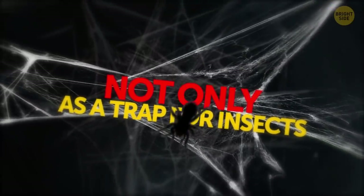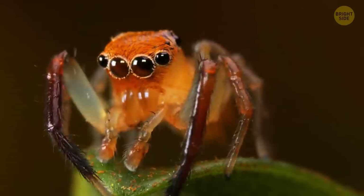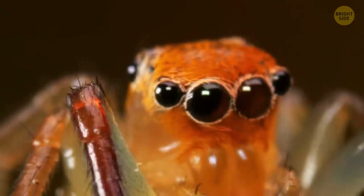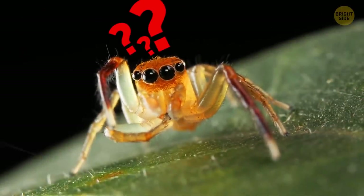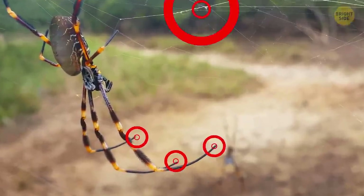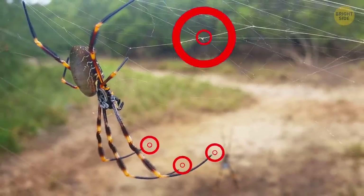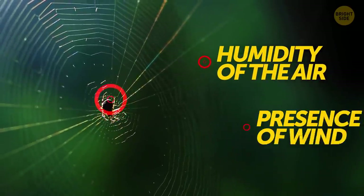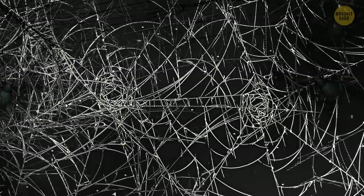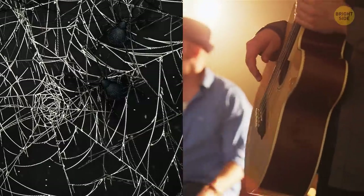The web serves not only as a trap for insects — it's the eyes and ears of spiders. Nearly all spiders have weak eyesight, despite having six or eight eyes. We humans can immediately see if a little fly is caught in the web, but the spider doesn't know this. It touches the strands of the web with its eight legs and feels for vibrations that tell it where the prey is or where the web is damaged. The smallest silk vibrations also tell the spider about the humidity of the air or the presence of wind. The spider can distinguish the slightest change in the structure of the web, like a musician who hears an instrument is out of tune.